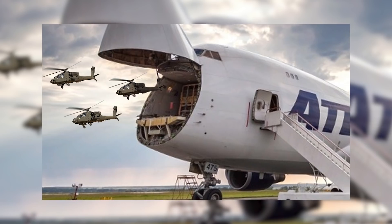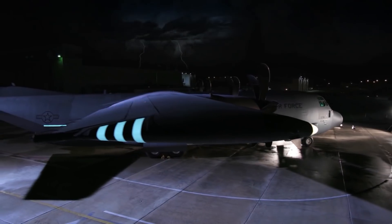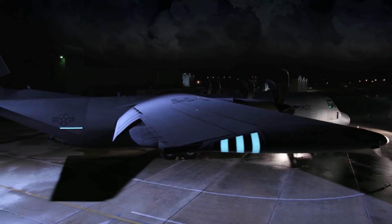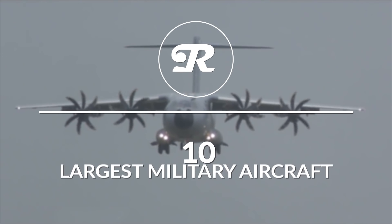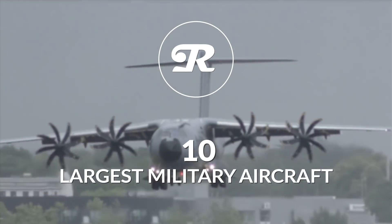I'll give you a hint – it's not via Spirit Airlines. The United States is known for supersizing everything. But who reigns supreme when it comes to sheer size in the skies? In today's video, we're going to count down the 10 largest military aircraft in operation today.